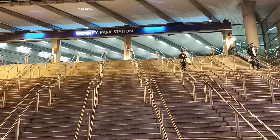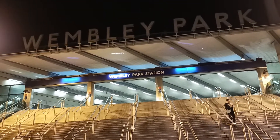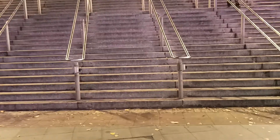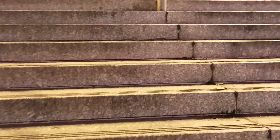Wembley Park Station. I'm not allowed to video inside the station, only outside. If you want to take videos inside, you need permission from the underground.